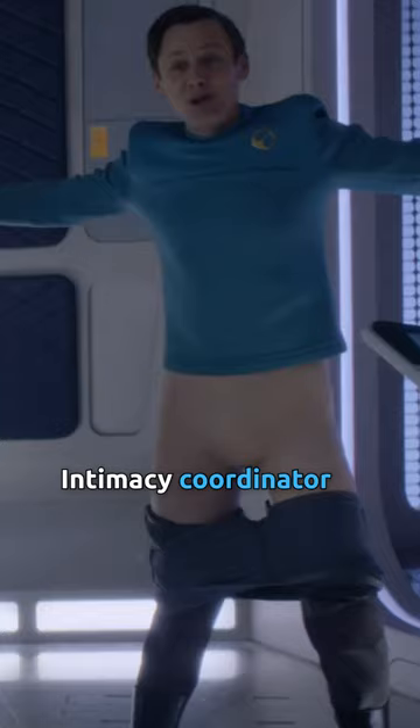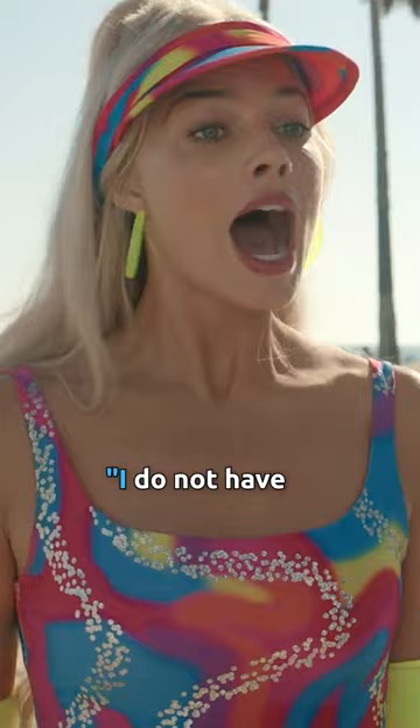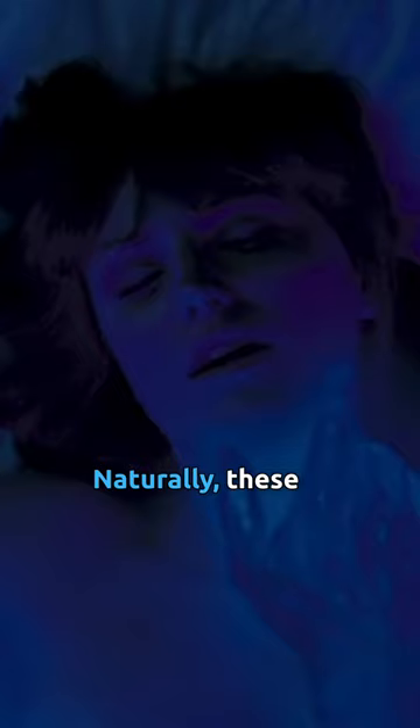Intimacy coordinator Alicia Roders told Backstage, "We take a shaboo, open it up, and put a silicone guard underneath so everyone becomes like a Barbie doll." Naturally, these garments are artfully omitted from the shot.